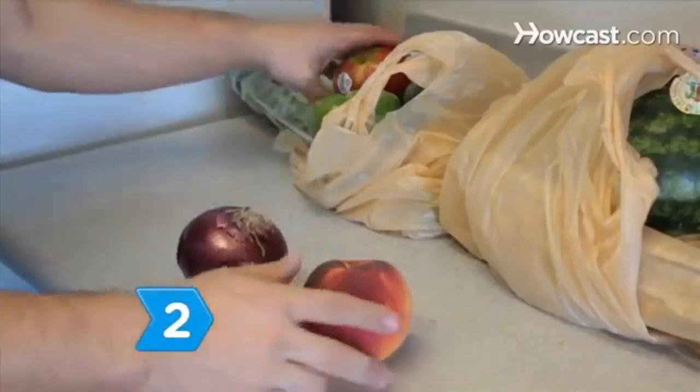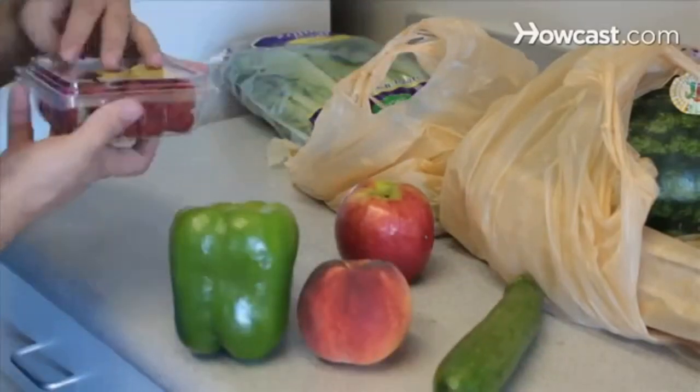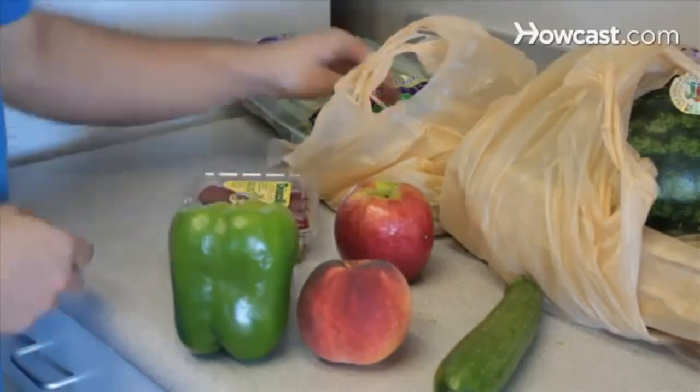Step 2. Eat fresh, vibrantly-colored fruits and vegetables, such as broccoli, peaches, spinach, berries, and carrots. Opt for fruits and vegetables that are pre-washed or pre-cut to save you time if you're in a hurry.